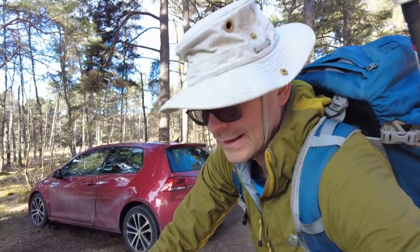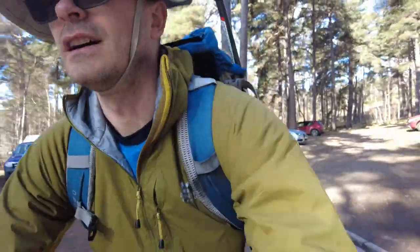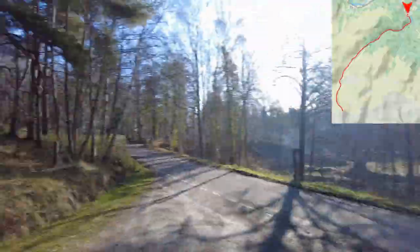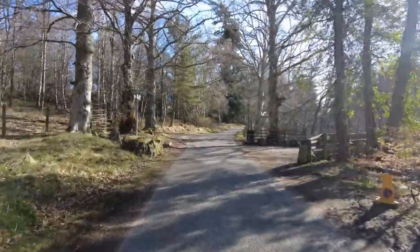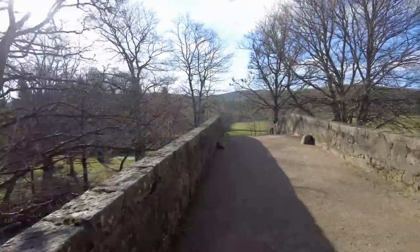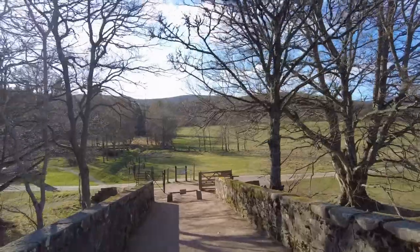Here I am in Glentana car park. This is going to be, in the first instance, a bike ride up Glentana to the bottom of Mount Keen, and then we hike up to the top. We cross this bridge here and turn right, then go along the south side of the river in the first instance.